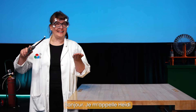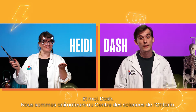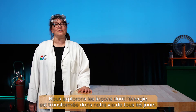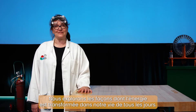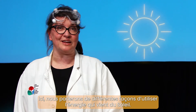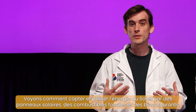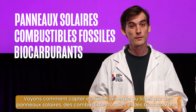Hello! My name is Heidi, and I'm Dash. We're hosts at the Ontario Science Centre. We're exploring how different kinds of energy can be transformed for use in our daily lives. In this video, we're going to talk about some of the different ways that we use energy from the sun — through solar power, fossil fuels, and biofuels.